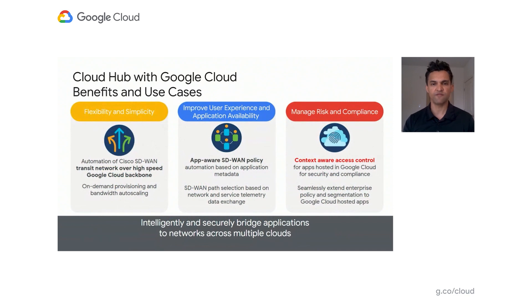There are three major pillars of benefits for the Cloud Hub solution: flexibility and simplicity, improved end-user experience, and risk and compliance management. With the Cloud Hub solution, connectivity from on-prem to the Cloud Hub is provisioned in an automated fashion via Cisco's vManage controller, while capacity to the Cloud Hub is provided on demand, as well as beyond it. With service directory, applications can be listed and have their metadata shared with the SD-WAN fabric, so that the appropriate delivery treatment can be provided via the SD-WAN for each application specifically.